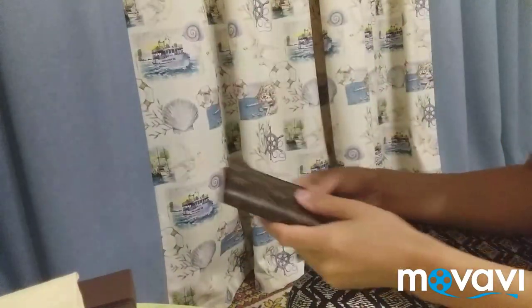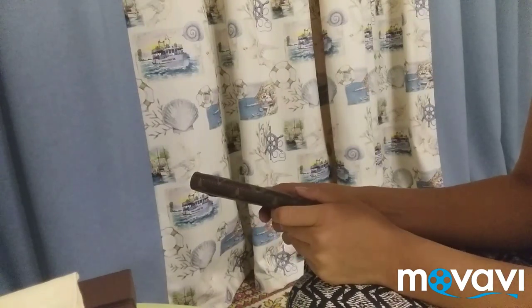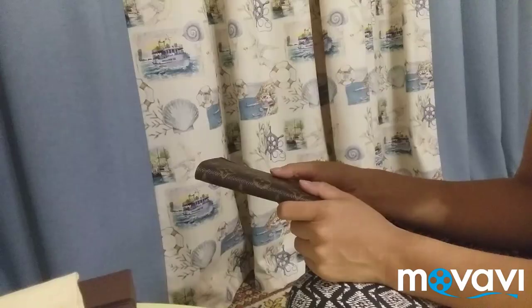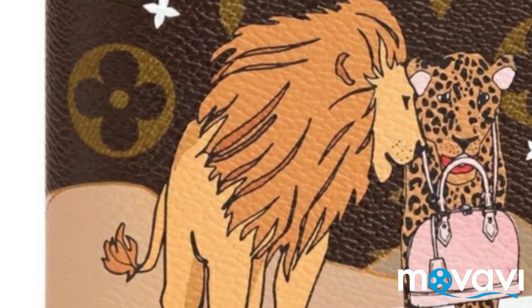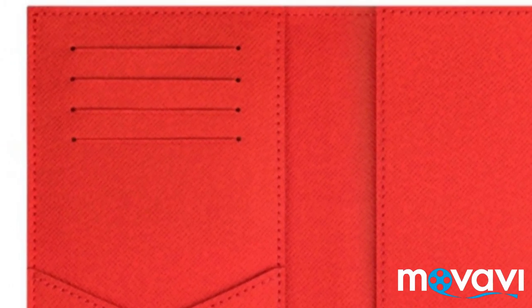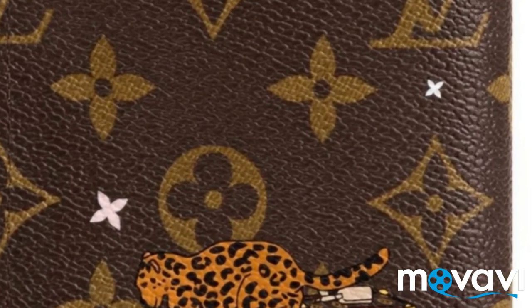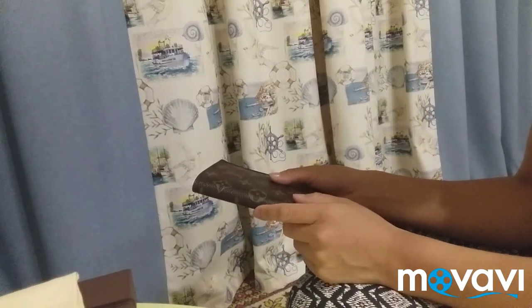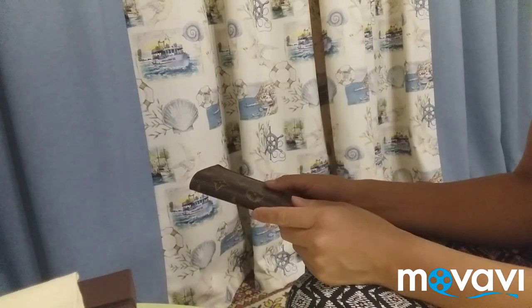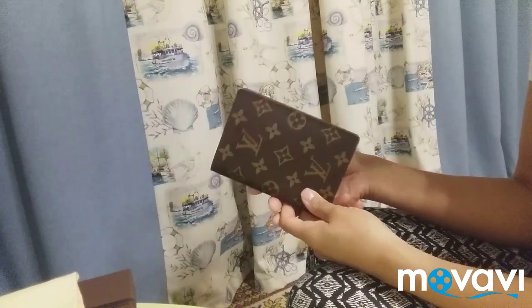I borrowed this cutie from my mom, but I really have it on my wish list. Just last year I missed it — I was too late for the Christmas collection. I wanted it in that gorgeous model featuring an adorable print of a lion and cheetah holding a fancy city bag. So let's see what Louis Vuitton prepares this Christmas!